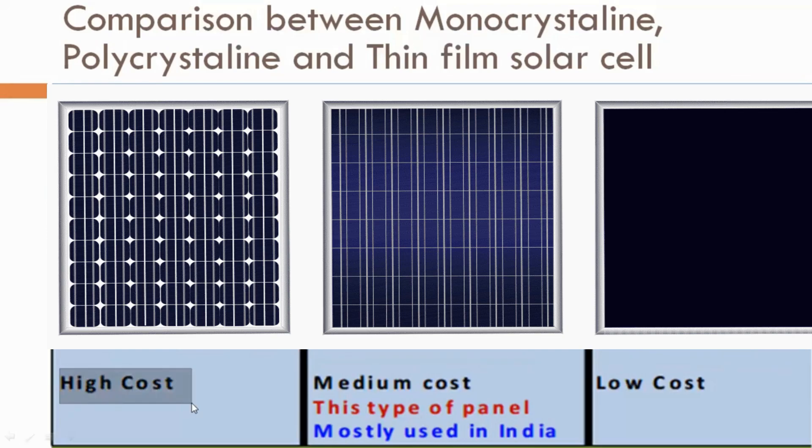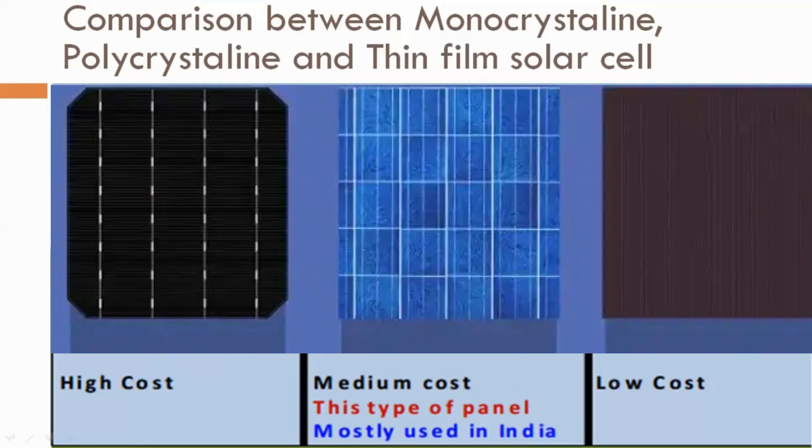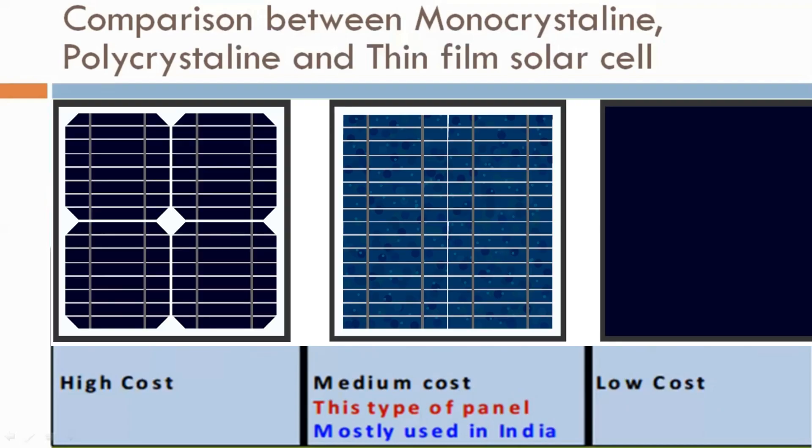The cost of manufacturing monocrystalline solar cells is high. Polycrystalline cost is medium, and these types of panels are mostly used in India. Polycrystalline solar cells are implemented in India, while monocrystalline is used in foreign countries because those countries have less sunlight. The thin film solar cell cost is low.